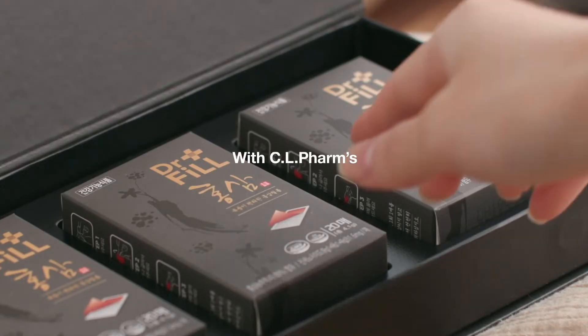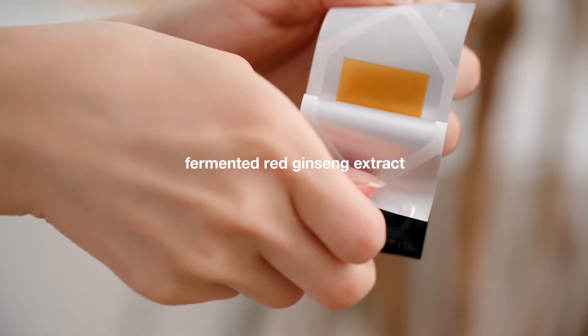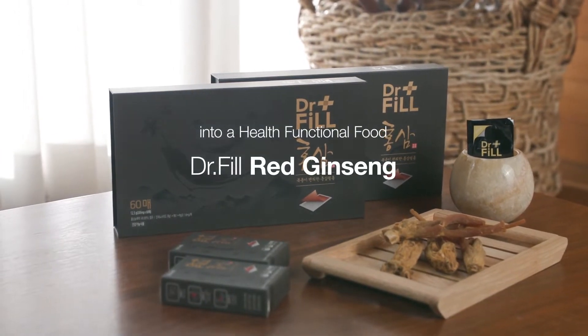With CL Farm's unique high-content loading ginseng technology, fermented red ginseng extract has been developed into a health functional food: Dr. Phil Red Ginseng.